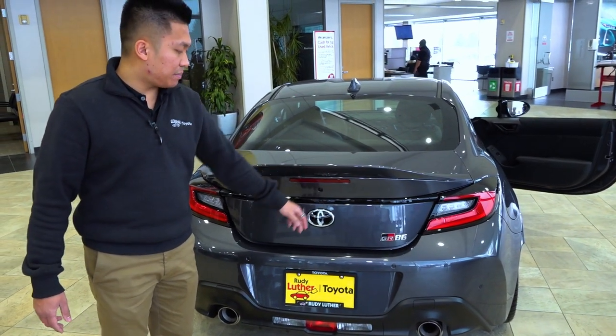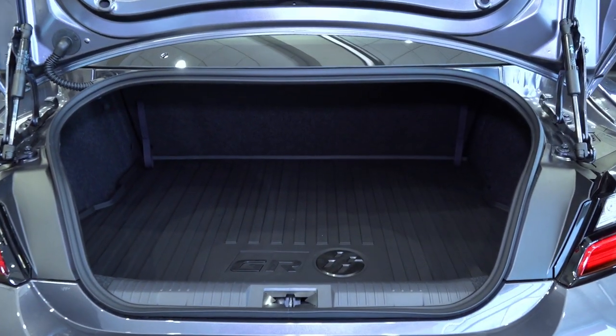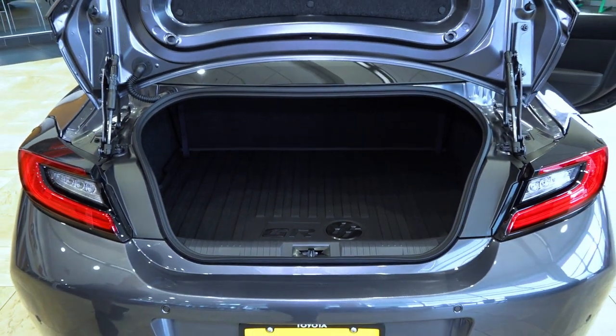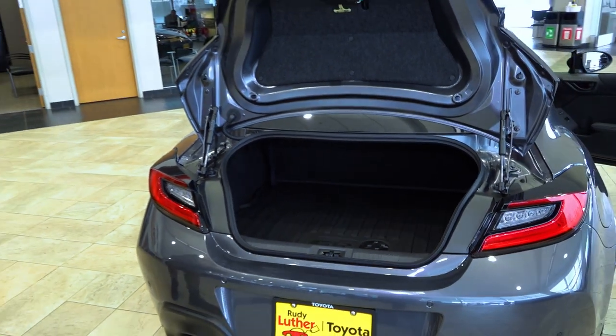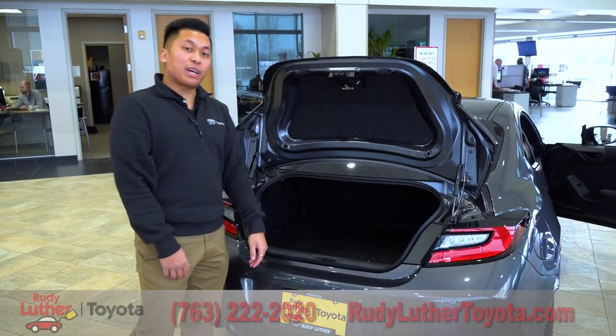Opening up the trunk, there's a nice big space in the back for a sports car. If you're going grocery shopping you can fit a lot of bags in there — and if you golf, you could fit a full set of golf clubs right in there.